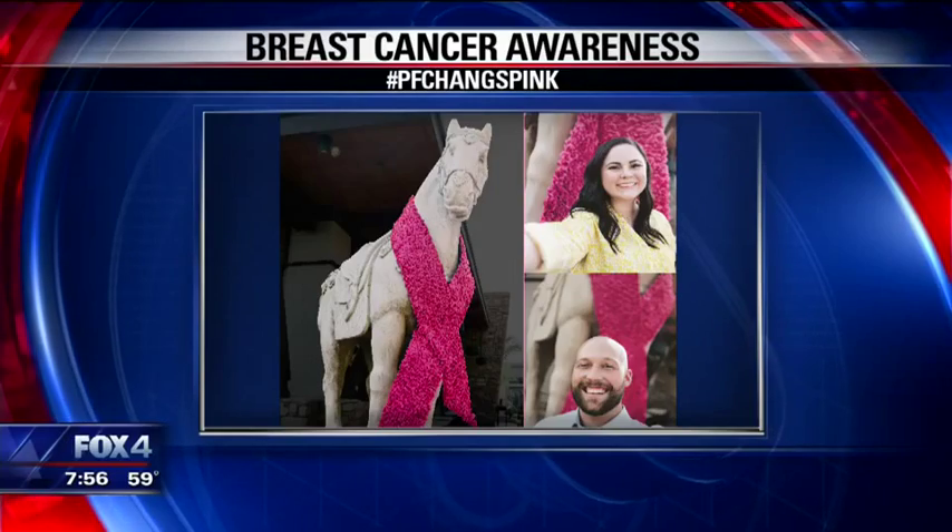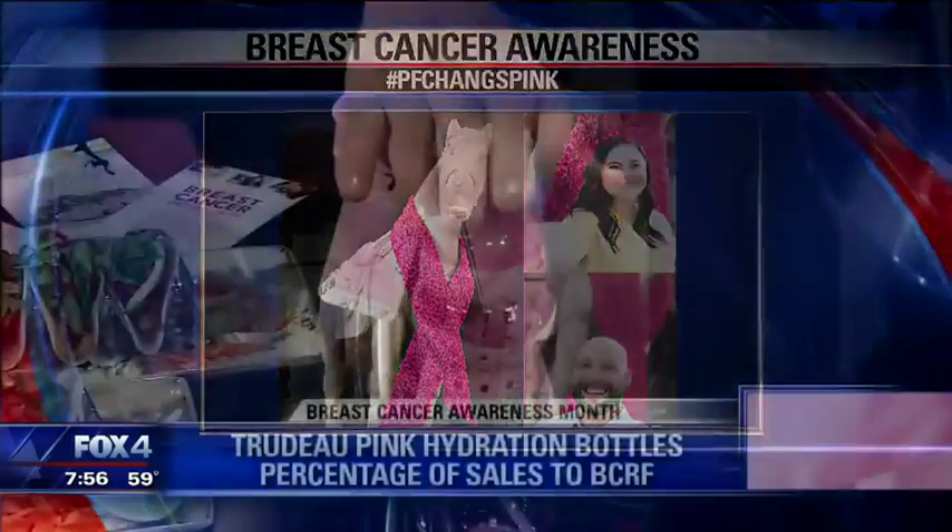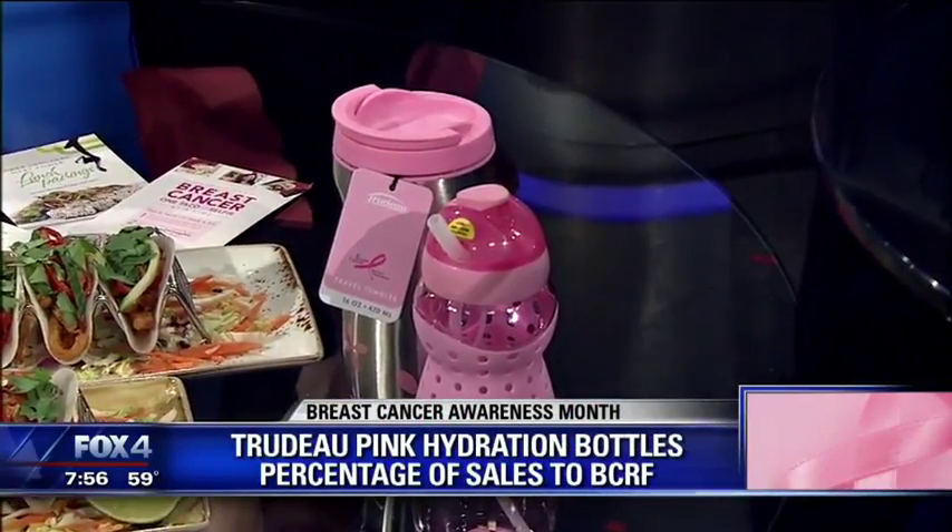These are pink hydration bottles and also a thermal coffee mug — a percentage of the sales goes to Breast Cancer Research. You can find them at Albertsons, Kroger, JC Penney, Bed Bath & Beyond, and Amazon.com.